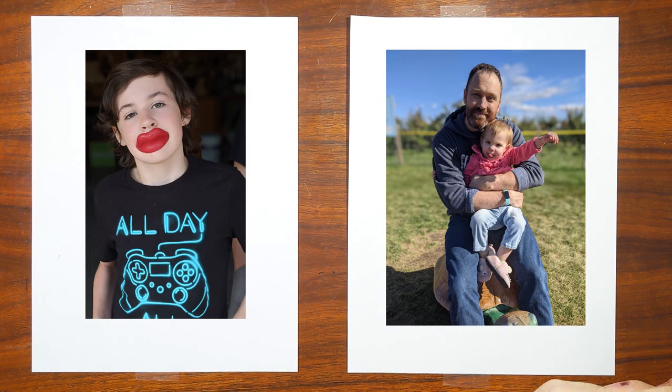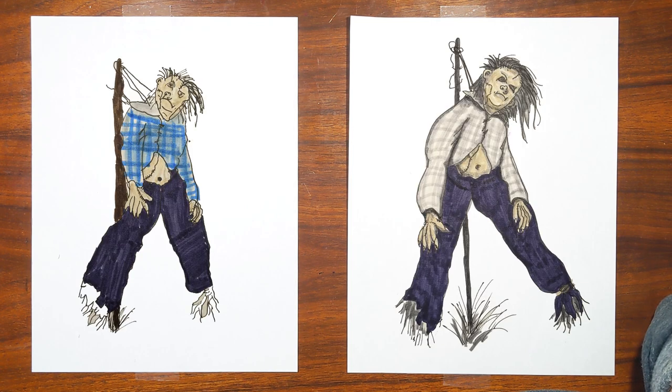Hello and welcome to Drawing with the Blakelys. I am dad. And I am Charlie, I guess. What are we drawing today? I guess Harold — Harold the Scarecrow from Scary Stories to Tell in the Dark.